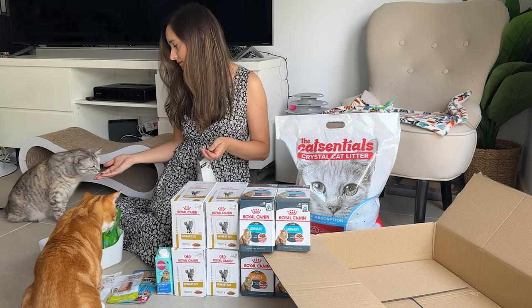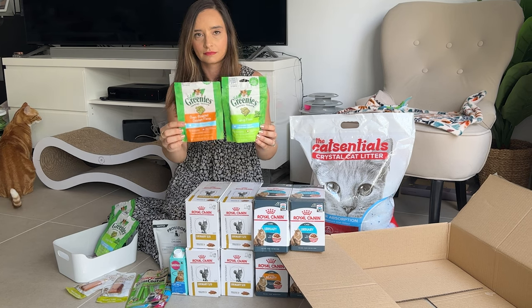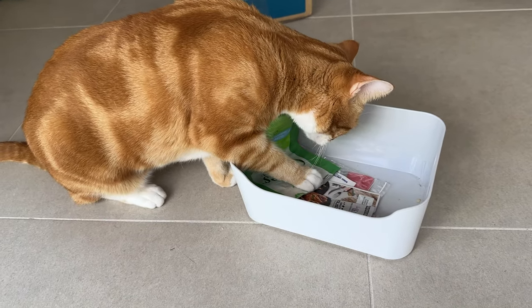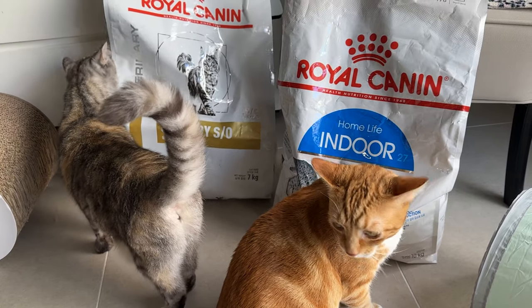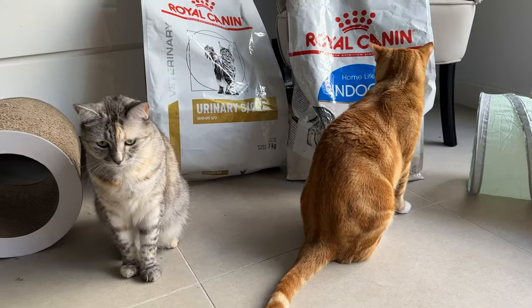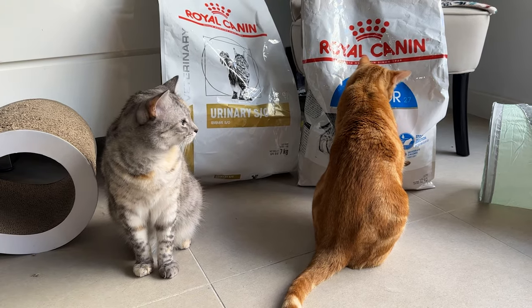For their dental hygiene, I like to give them Greenies and they really enjoy them, especially the catnip flavor. Pizza and Luna are mostly on a wet food diet, but they also get some dry food as snacks in between meals. Pizza is on the Royal Canin urinary version and Luna is on the indoor cat version.